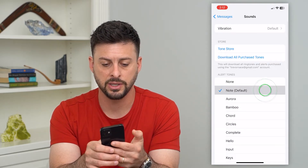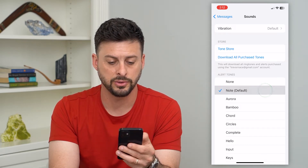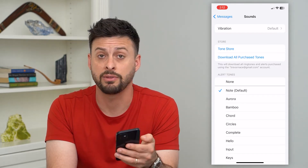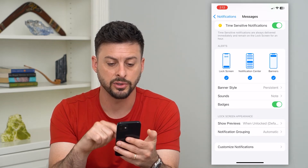The vibration is currently set to Default, and you can tap on that note — you can hear it makes that little sound when you tap on it. That's a good indication that if you get a text message, it should have that notification sound. So let's go back and everything else looks good.